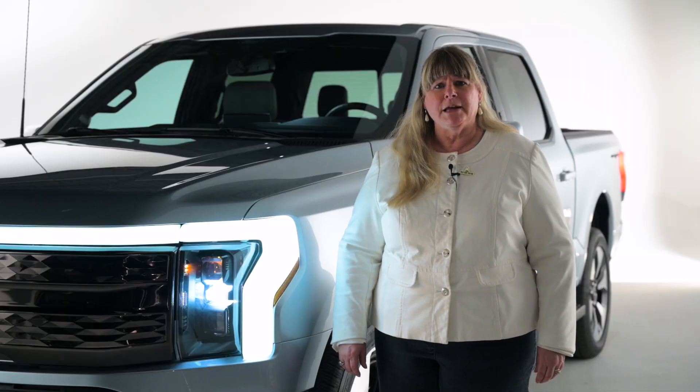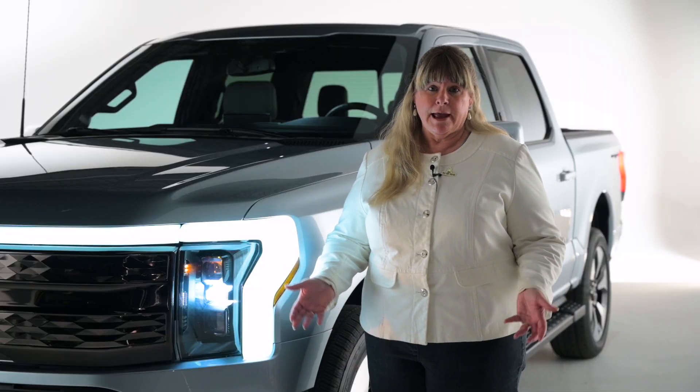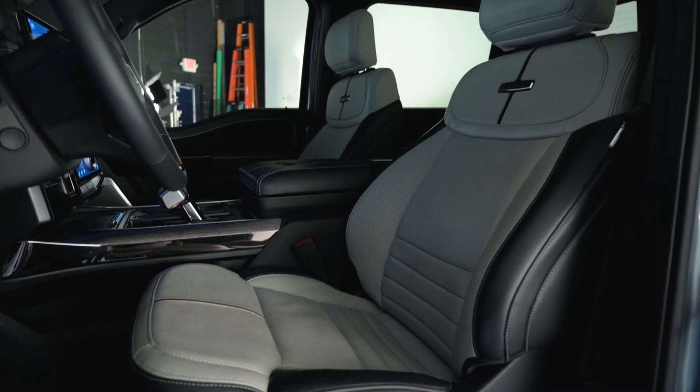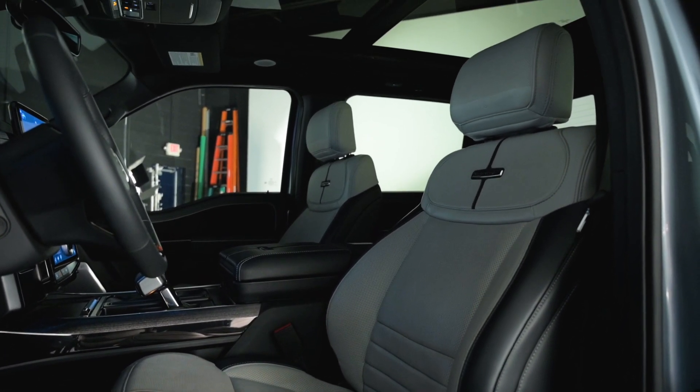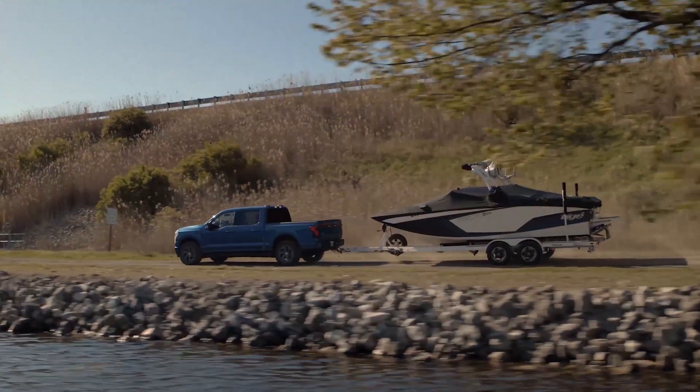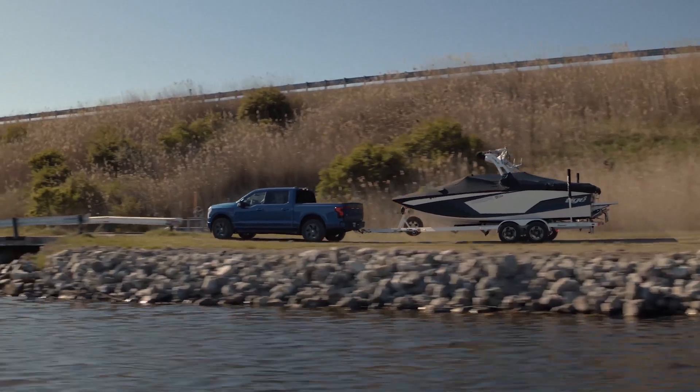There aren't really any compromises. It is a SuperCrew cab, so you've got four full doors and seatbelts for five, a five-and-a-half-foot bed. You can tow 10,000 pounds, payload of 2,000 pounds, and four-wheel drive.